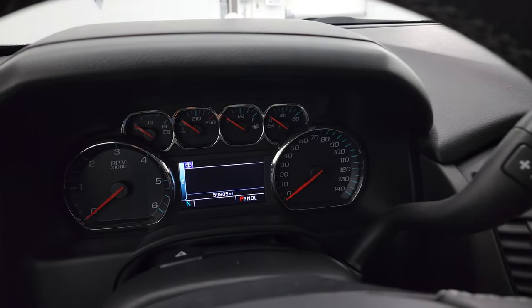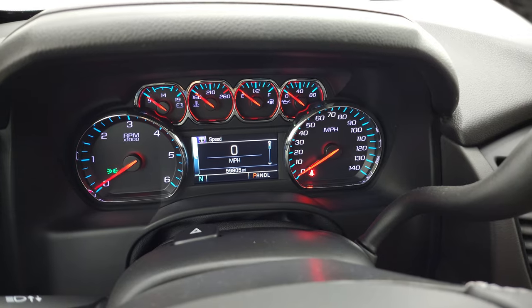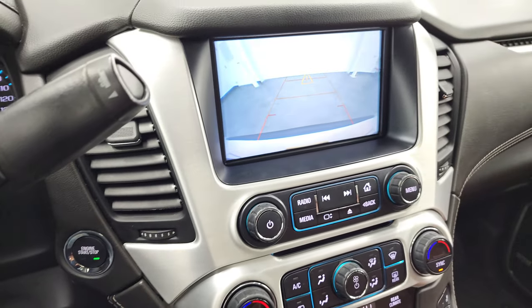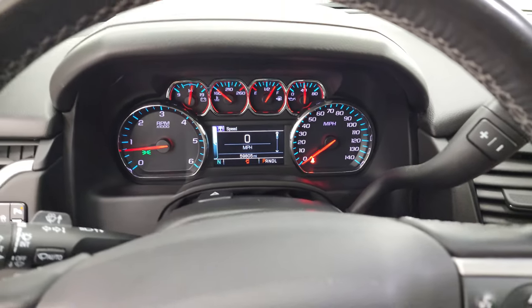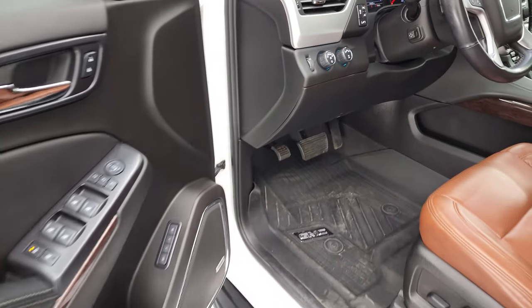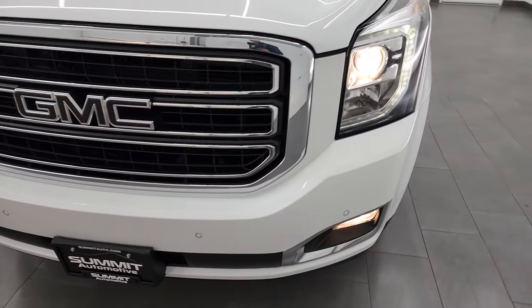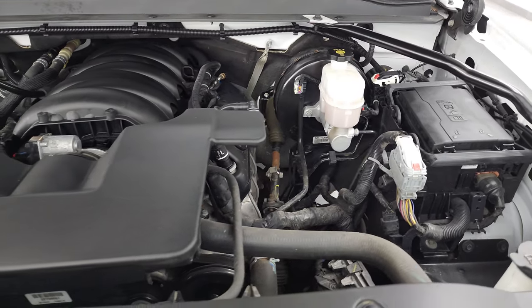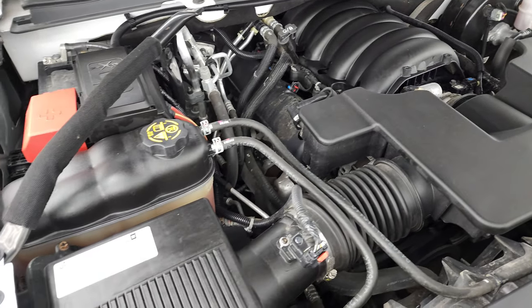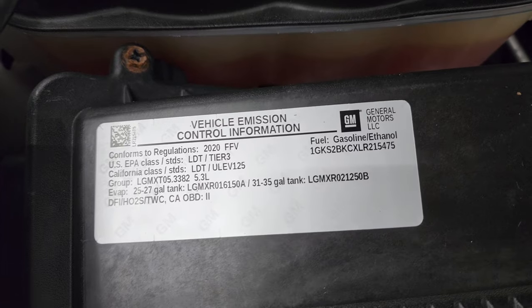We'll start it up and take a look under the hood. Starts right up — no check engine lights or anything like that. It does have the backup camera and that is working nicely as well. Digital speedometer on there as well. You can see all the lights are working nicely. Under the hood we have the 5.3 liter V8 gas engine. Engine bay is very clean and runs very smooth. Once again, this Yukon has been fully safetied and inspected by our service shop, has a fresh oil and filter change, all the fluids have been checked and topped off, and this Yukon is 100% ready to go. There is your emissions sticker.